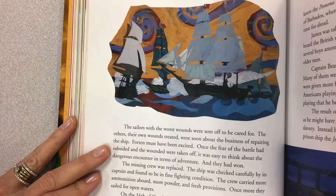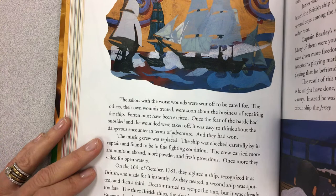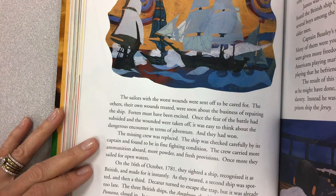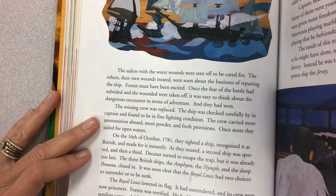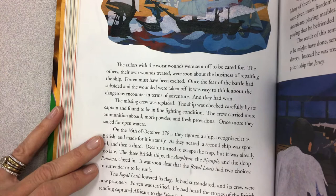The Royal Lewis turned its prisoners over to the military authorities. On the 27th of September, the Active was sold. The proceeds were split among the owners of the Royal Lewis and the crew. The sailors with the worst wounds were sent off to be cared for. The others, their own wounds treated, were soon about the business of repairing the ship. Forten must have been excited — once the fear of the battle had subsided and the wounded were taken off, it was easy to think about the dangerous encounter in terms of adventure. And they had won. The missing crew was replaced, the ship was checked carefully and found to be in fine fighting condition. The crew carried more ammunition, more powder, and fresh provisions aboard. Once more, they sailed for open waters. On the 16th of October, 1781, they sighted a ship, recognized it as British, and made for it instantly.